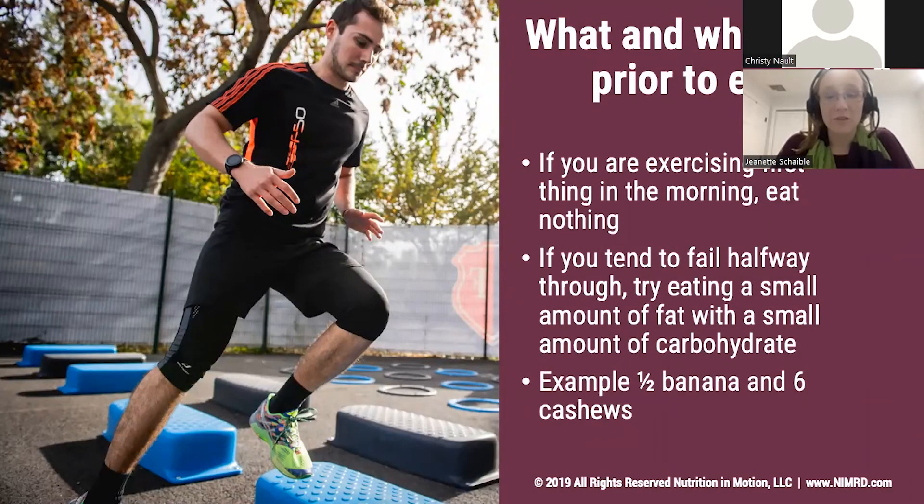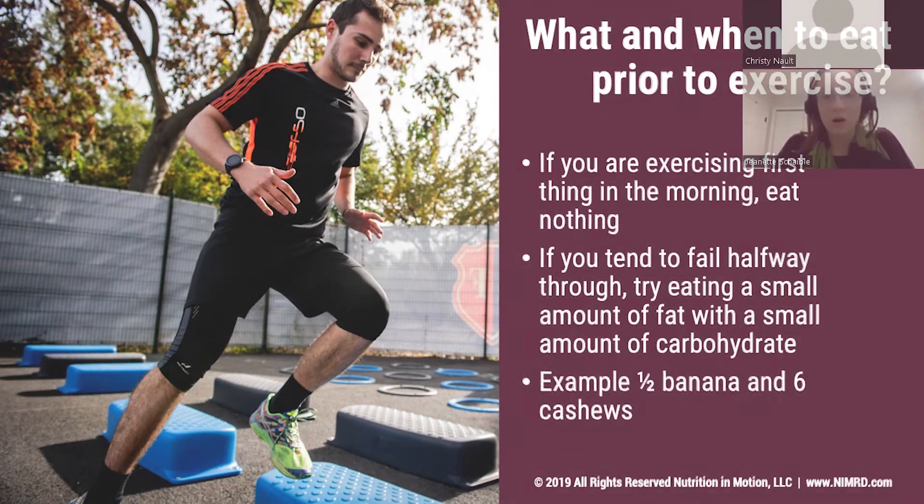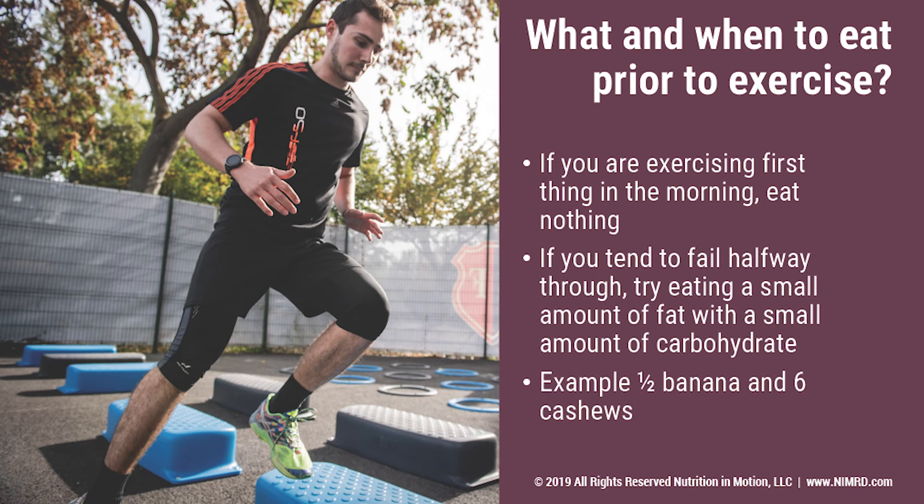What about eating around exercise? I get this question a lot when I have new clients who are exercising and feeling great, but they're not sure what they should be doing when it comes to fueling. It depends on what time of day and how you're feeling prior to exercise. If you're someone who likes to get up, go for your run, go for your walk, get it out of the way first thing in the morning, you may not have to eat anything prior to doing your exercise. If you tend to fall halfway through or just have a hard time pushing yourself to finish, it's okay to have a small amount of carbohydrate and fat to give you a little extra energy and make that energy last longer throughout your exercise.